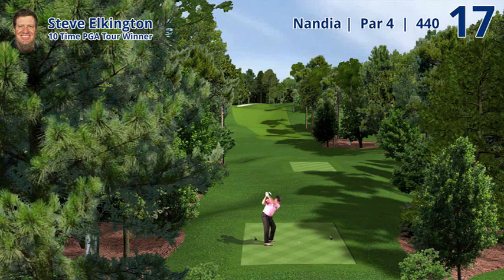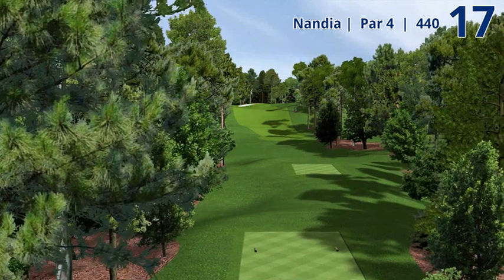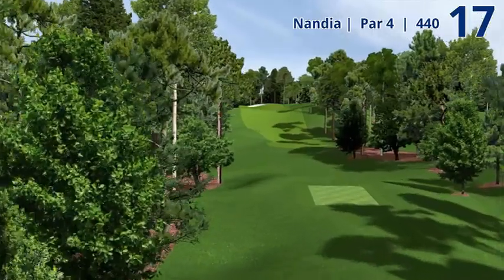The 17th hole at Augusta National is an uphill tee ball — you barely see your ball land up onto a crest. Not a long hole, but very narrow.